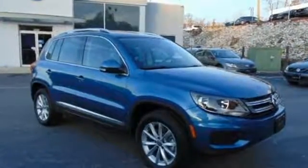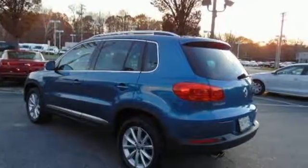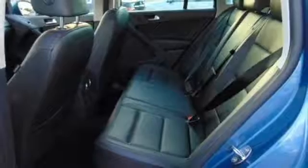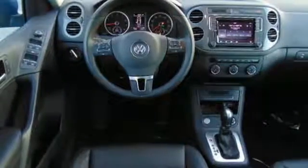Once inside, you'll enjoy technology features that you'll actually use, like a touchscreen sound system and a rear-view camera. It's also equipped with heated front seats, roof rails, and keyless access with push-button start.